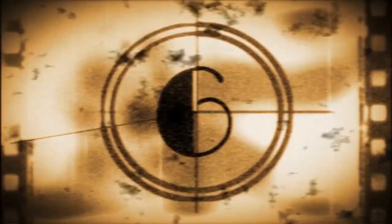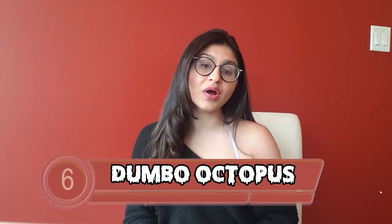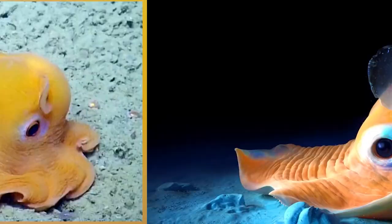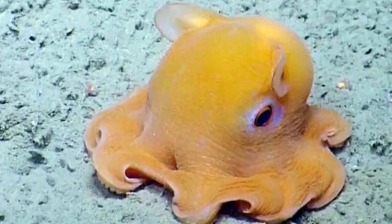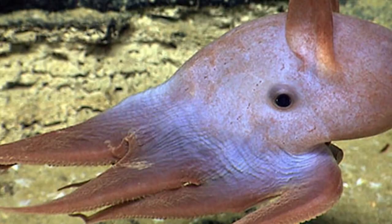Now at number 6 is the Dumbo Octopus, scientifically known as the Grimpoteuthis. From the name, you can probably guess this creature kind of looks like Disney's Dumbo the Elephant. It has floppy ears on the side, deep-set eyes, and eight short, tiny tentacles — and honestly, it's quite cute. It can be found at least 9,800 meters deep in the trench. The Dumbo Octopus can grow up to 8 to 12 inches big, and they travel through the water by flapping their ears. But don't be fooled by their cuteness, because they can still swallow their prey in one single gulp.